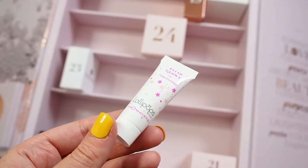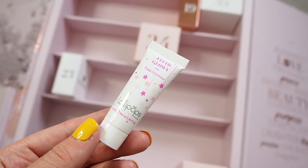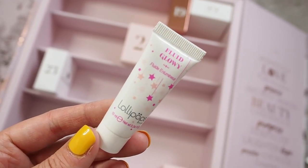Number eighteen — big box. I know they make the calendar big because the value of the products is why the calendar is expensive, and these companies want it to feel like a really luxurious experience. However, this is a lot of packaging, so if you don't refill it, make sure you recycle it. Inside is Lollipops Paris Fluid Glowy — a fluid highlighter! I was just saying I don't have any highlighters apart from stick ones. It's a mini size, a brand I haven't heard of before.